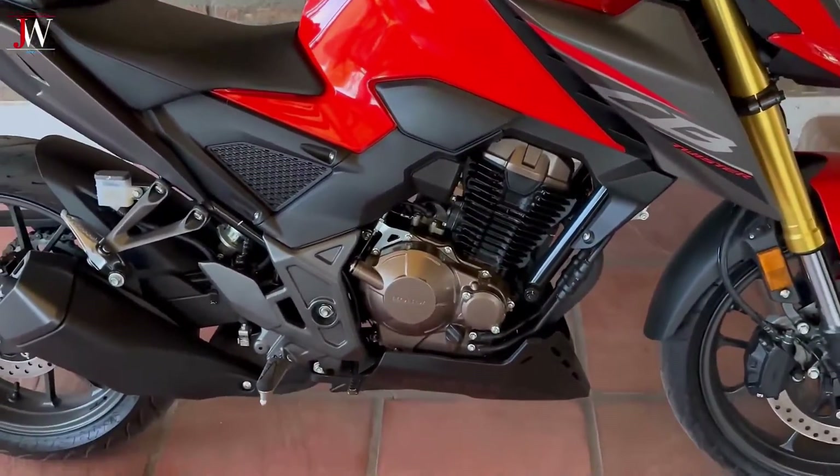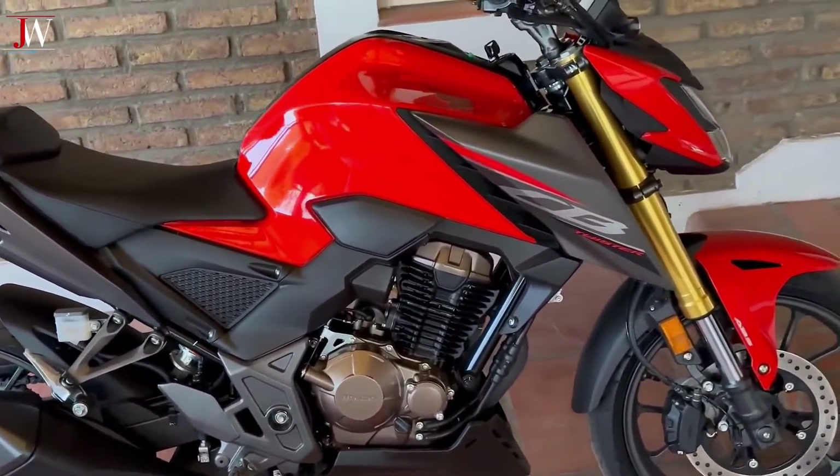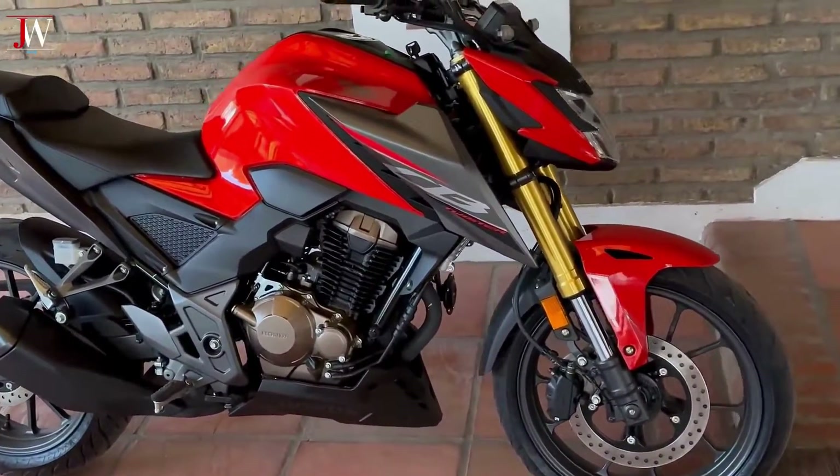The bike is now compliant with India's BS 6.2 emissions regulations and has a 293cc fuel-injected single-cylinder engine with 24hp and 17.9 lb-ft of torque.